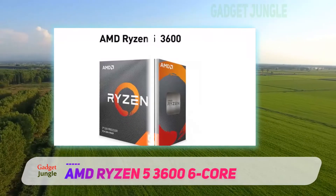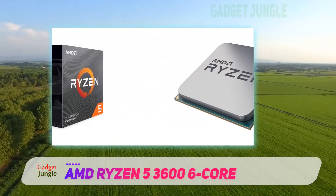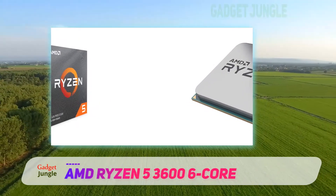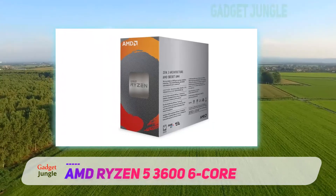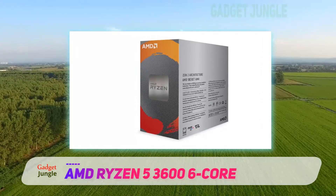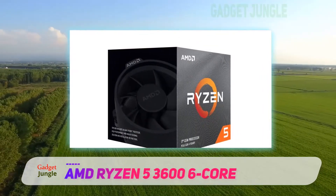One of the most important aspects of gaming is managing to cool the system. The AMD Ryzen 5 3600 comes with an AMD Wraith cooler, which ensures that temperatures never exceed 95 degrees Celsius, regardless of the titles you are playing. You need such a CPU because throttling can be annoying, mostly if you play competitively.